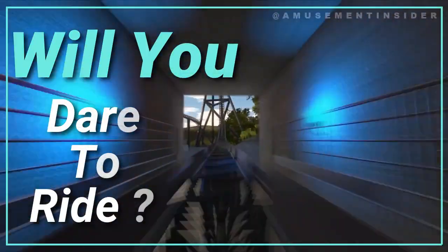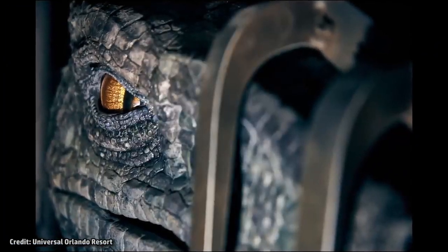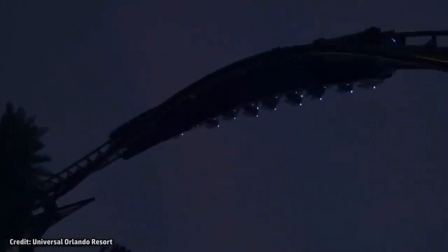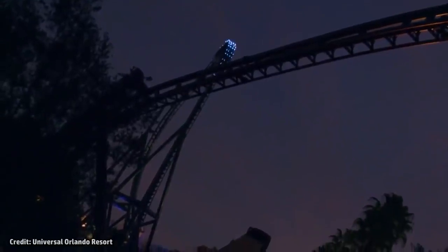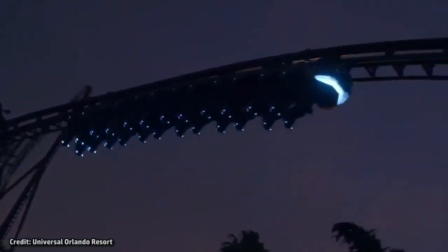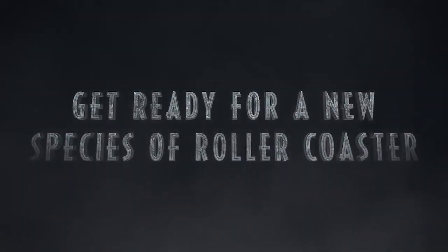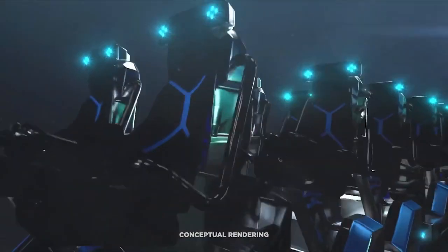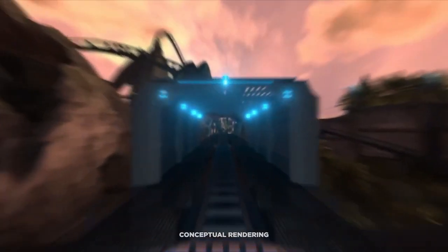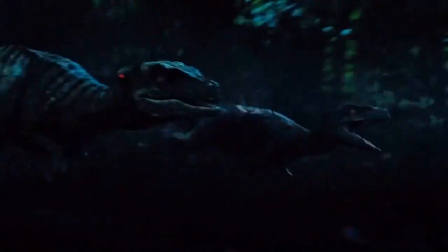Will you dare to ride the new Jurassic World Velocicoaster, opening at Universal's Islands of Adventure in Orlando, Florida? It is an LSM multi-launch coaster manufactured by Intamin, located in the Jurassic Park section of the park. This is the park's first themed coaster in the Jurassic World franchise.